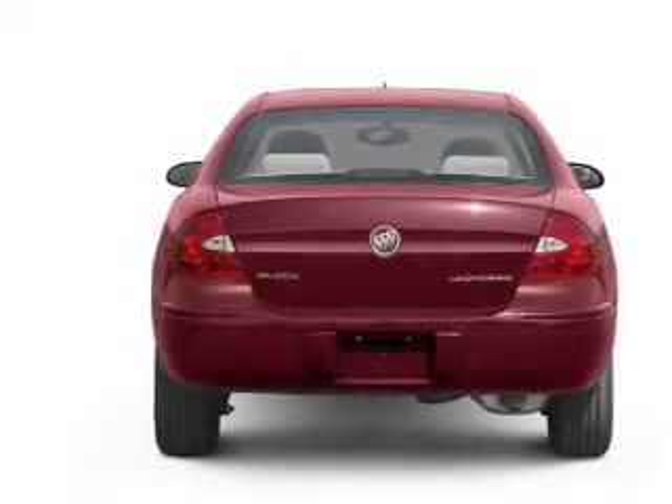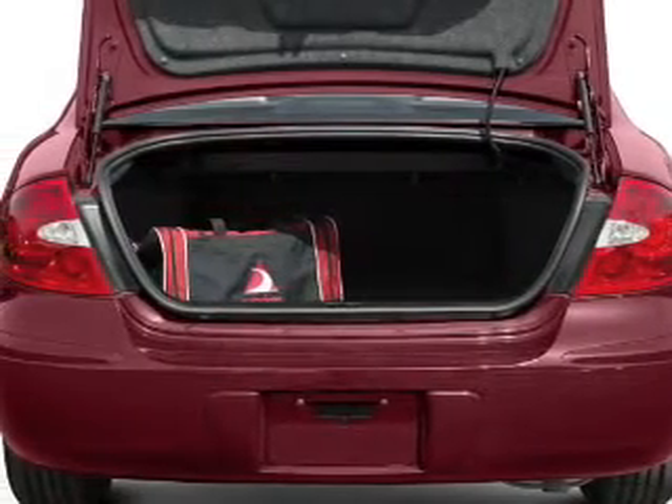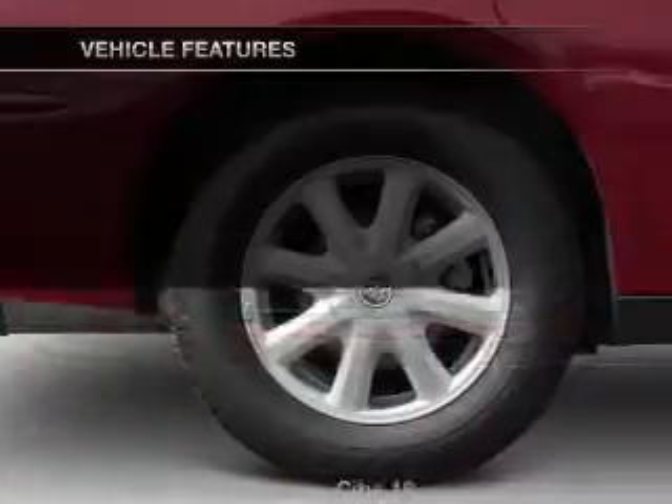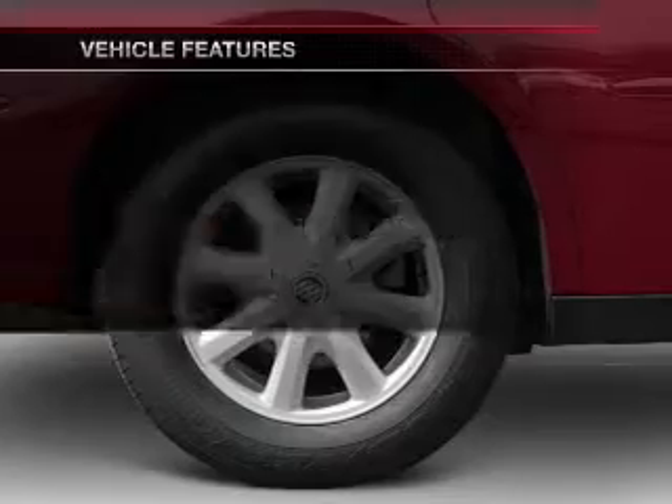Anti-lock brakes help you bring your vehicle to a safe stop. Heated seats make cold weather driving more endurable. Let the sunshine in with a sunroof. Plus, enjoy these notable features that are included in this vehicle.